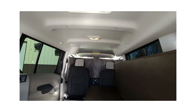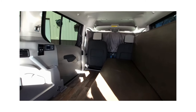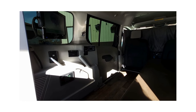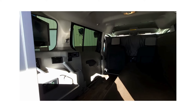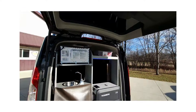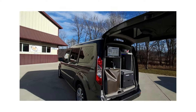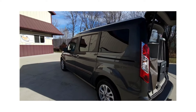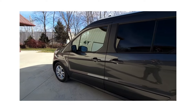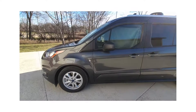Our Mini-T conversion is always the same — the difference is the features of the vehicle. This vehicle has gray cloth seats, Android Auto and Apple CarPlay capable for maps, blindspot indicators in the mirror, and gets 24 to 28 miles to the gallon.